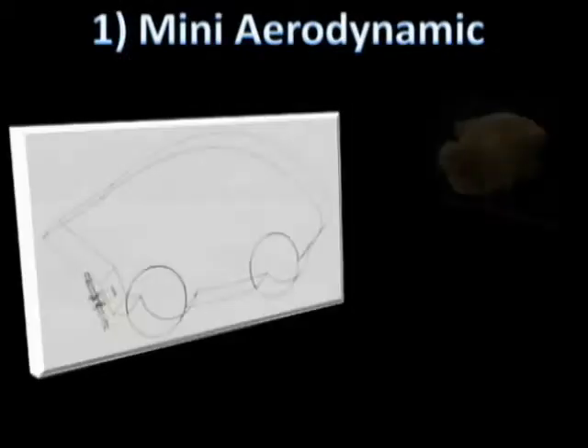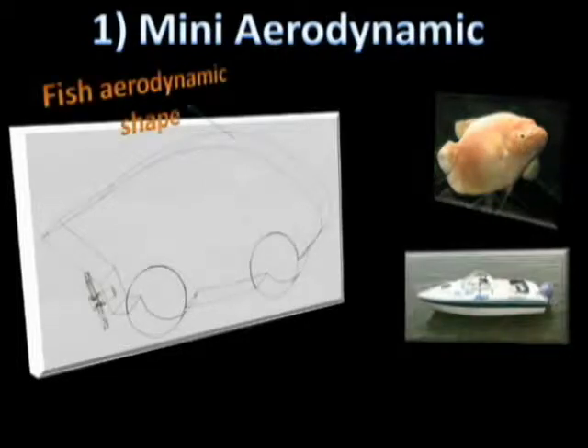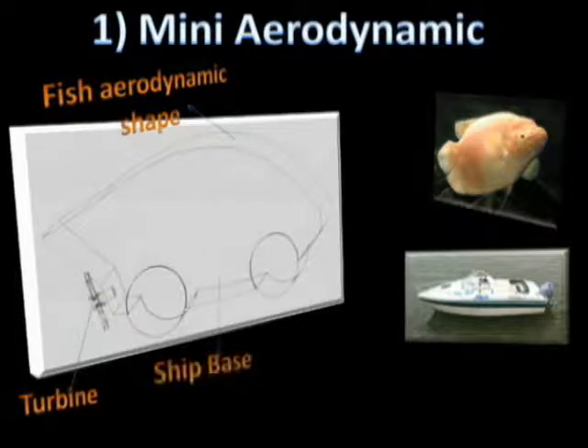Shape and Mechanism. Our first idea is a car analogous to a fish, with a base similar to a ship or boat. The aerodynamic shape of the car is designed to reduce friction, and a turbine is used to move through water, together with a ship base to make it viable on water.